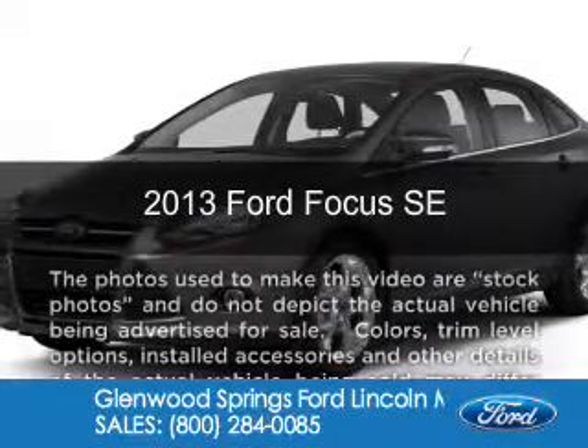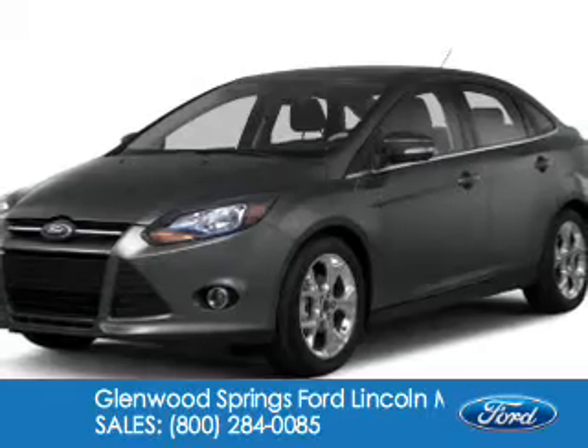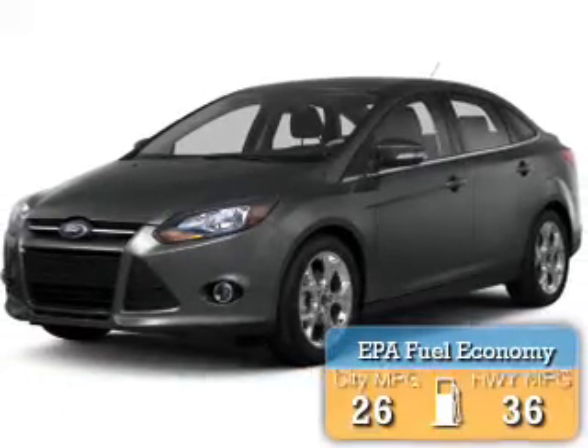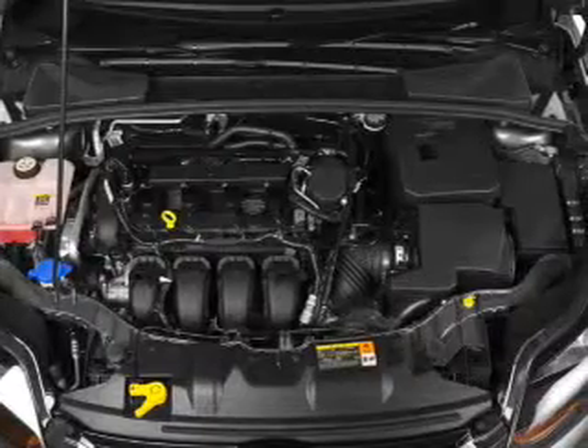This is a new 2013 Ford Focus, powered by front-wheel drive, a 2-liter, 4-cylinder engine. Great fuel efficiency saves you money by requiring fewer trips to the gas station.